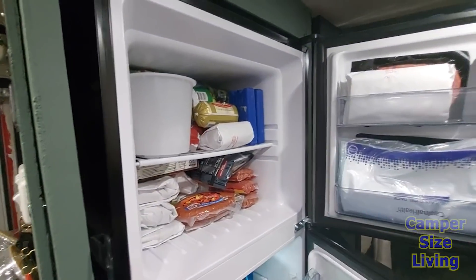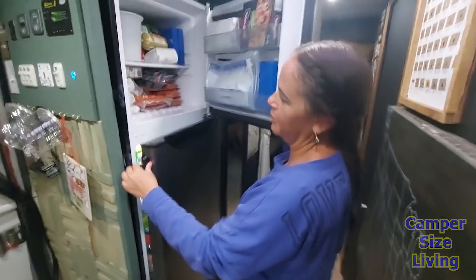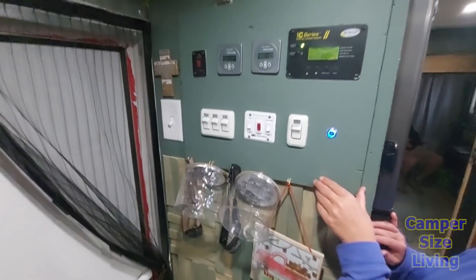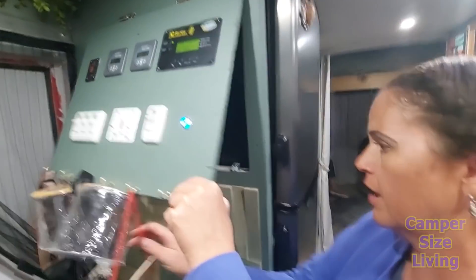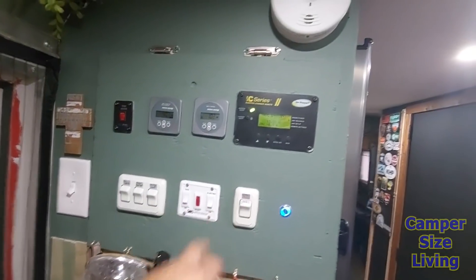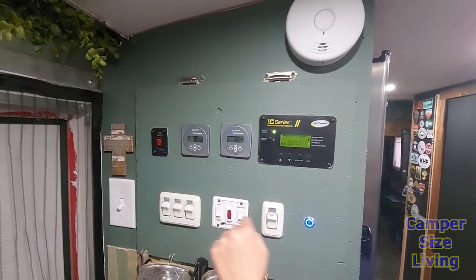Look at all that room in the freezer and fridge — and it all runs off solar from the batteries. No propane, just plug-in. There's also a control panel up top with an access panel so if you ever need to switch out a control or fix something, you can pop it up. It has labeled switches for lights, propane, pump, and all their solar controls.